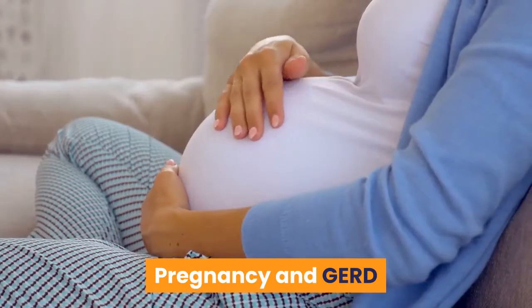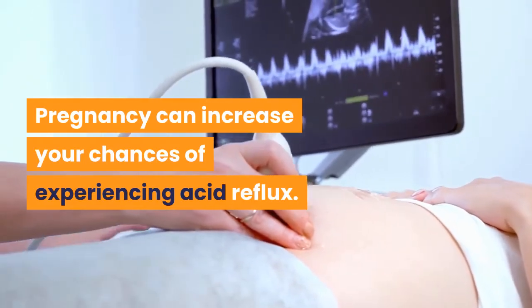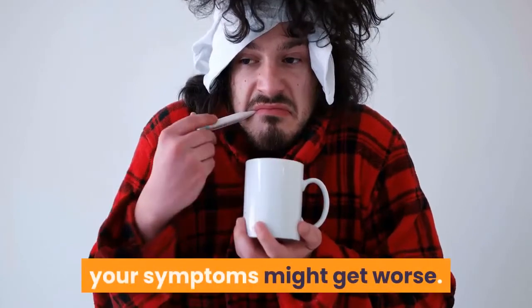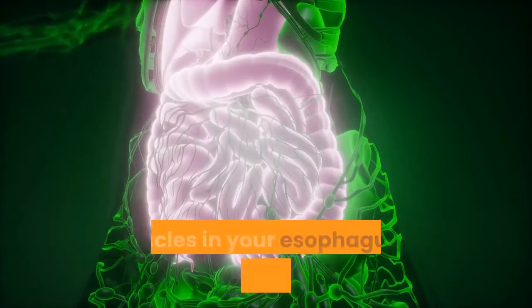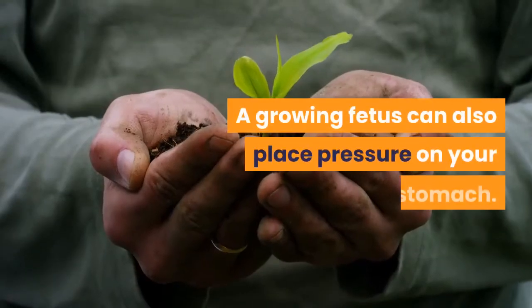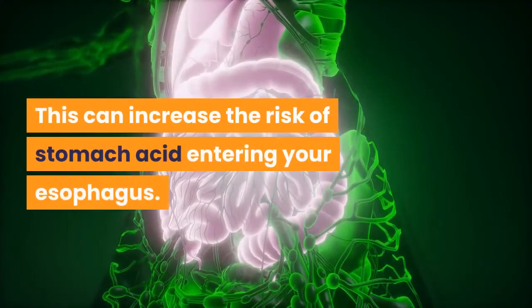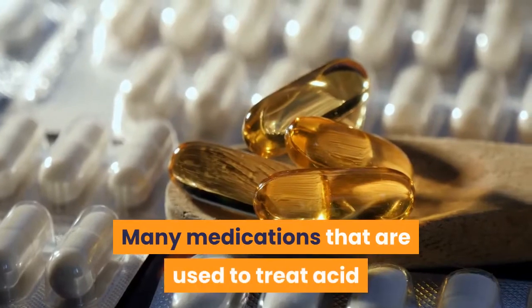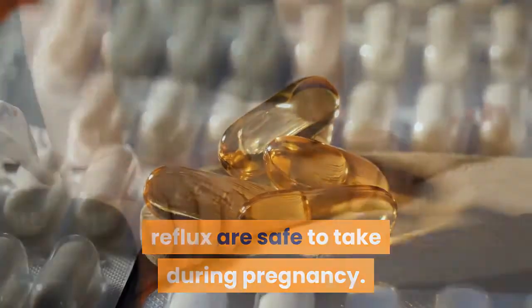Pregnancy can increase your chances of experiencing acid reflux. If you had GERD before getting pregnant, your symptoms might get worse. Hormonal changes during pregnancy can cause the muscles in your esophagus to relax more frequently. A growing fetus can also place pressure on your stomach, which can increase the risk of stomach acid entering your esophagus.